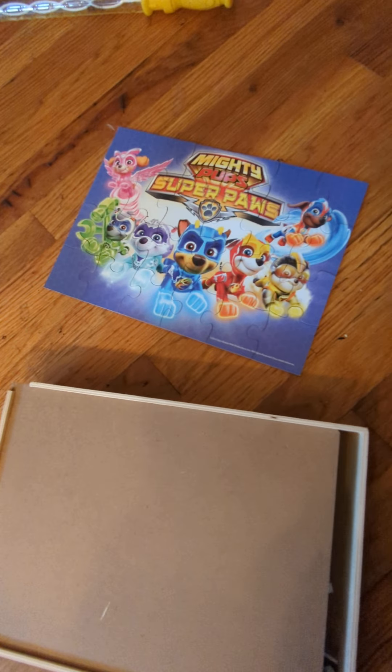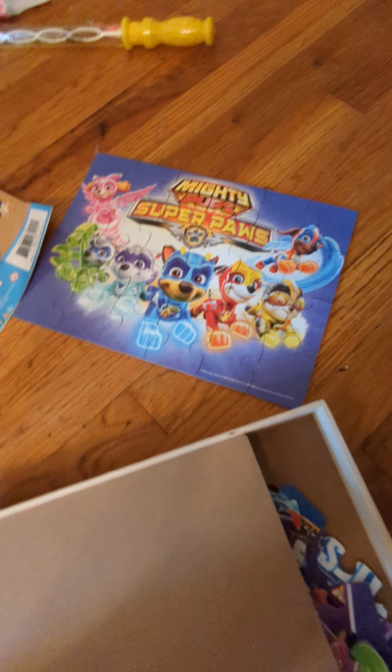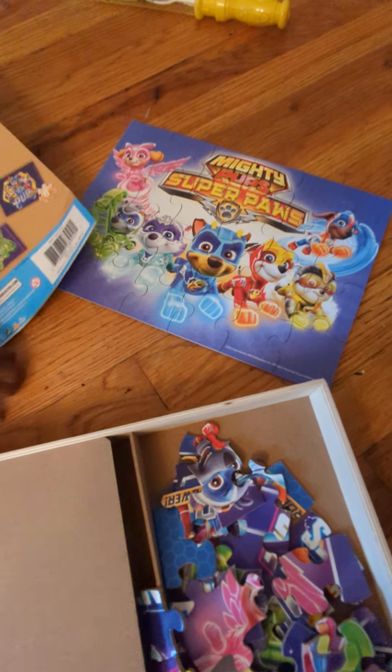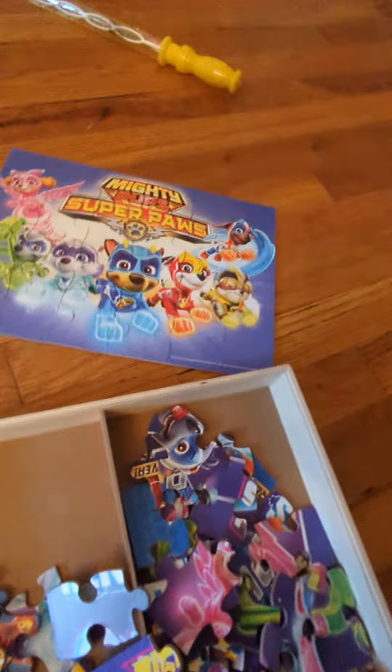Wow, look, it's five puzzles. Five different puzzles.